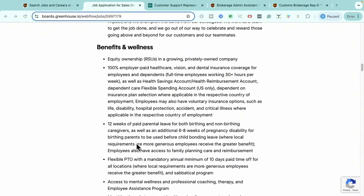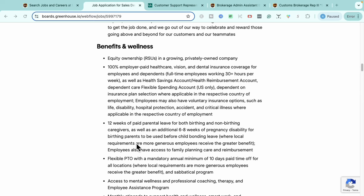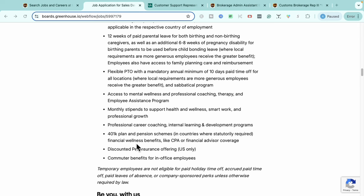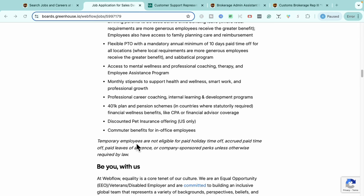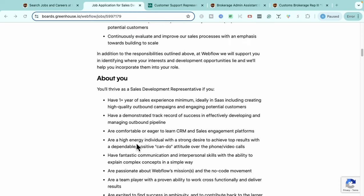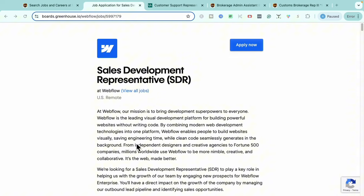Some of the benefits they offer include 100% employer-paid healthcare, vision, and dental coverage — which is very hard to find. You'll also be eligible for health care savings accounts, 12 weeks of paid parental leave, flexible PTO and holiday pay, employee assistance programs, health and wellness stipends, a personal career coach, internal learning and development programs, a 401k plan and pension, and discounted pet insurance. If this role interests you, head over to Webflow and start the application for the Sales Development Rep role.